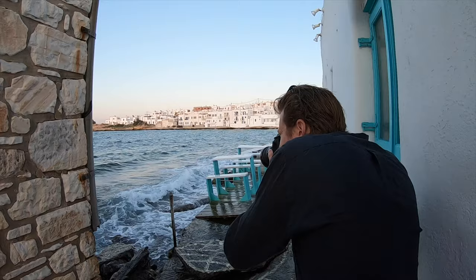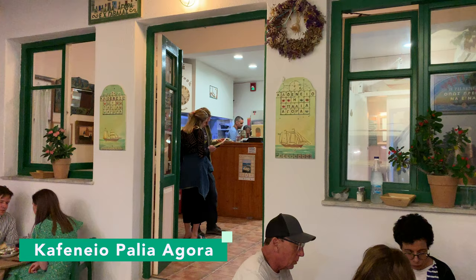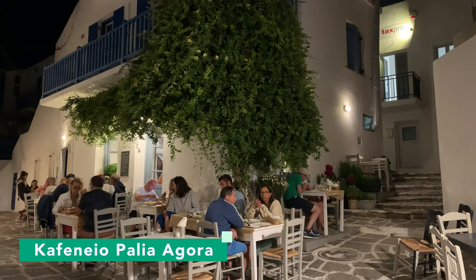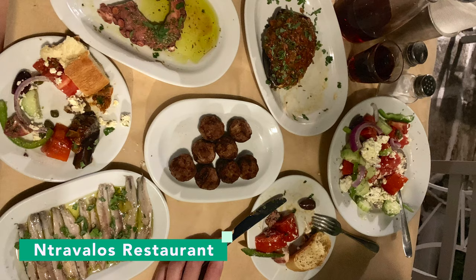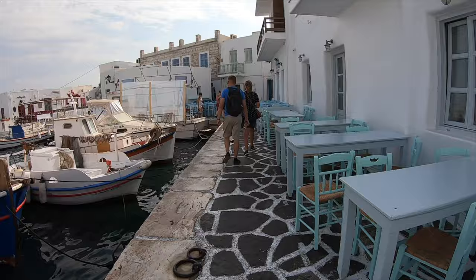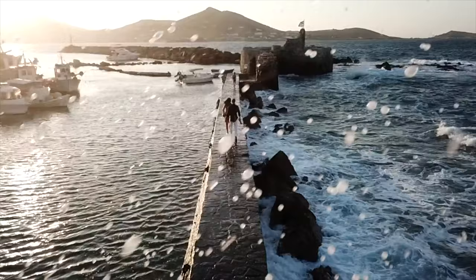In town there were a few restaurants we really enjoyed eating at. I've pinpointed their exact locations in Google Maps for you — all the stops in this Global Travel Guide can be found in the link in the description below. And if you ate at this boat cafe, let me know. It's right next to the rock wall where John took this sunset drone footage on our very first night in Naousa.